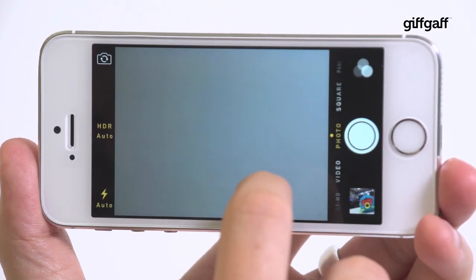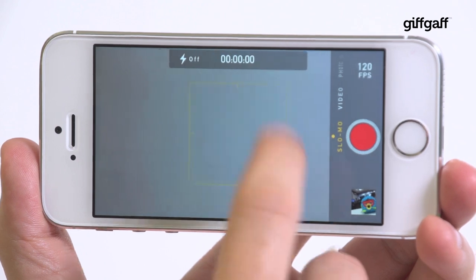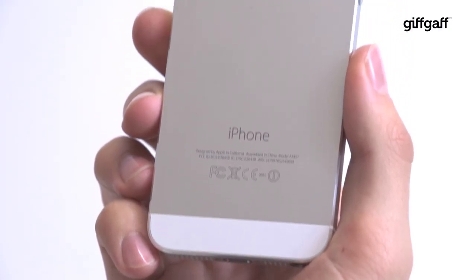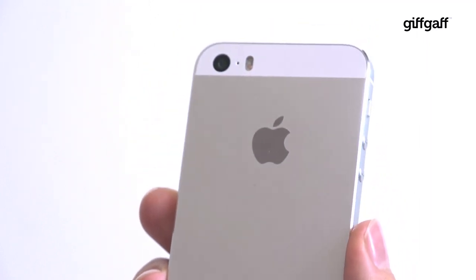The iPhone 5s camera is the perfect remedy — it automatically adjusts for every scenario and offers up slow motion video too. What's more, the true tone dual LED flash ensures that even in low light your subjects look natural.